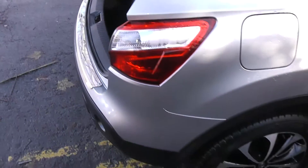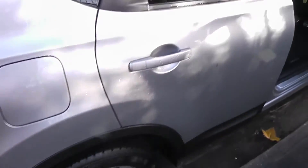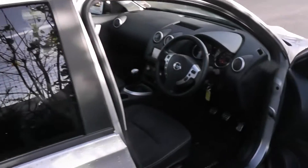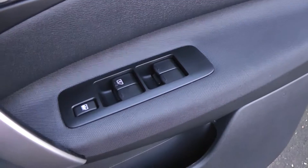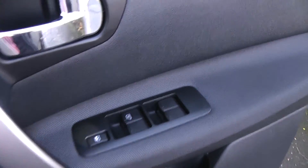As we come round to the side, you can see it's a 5-door. Looking inside the driver's door, you've got the controls for the front and rear electric windows.